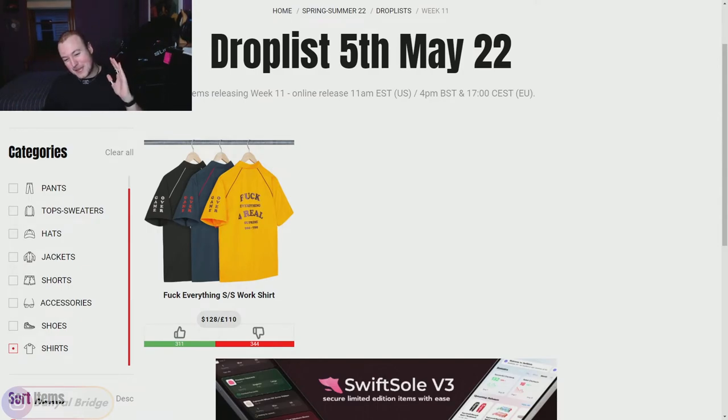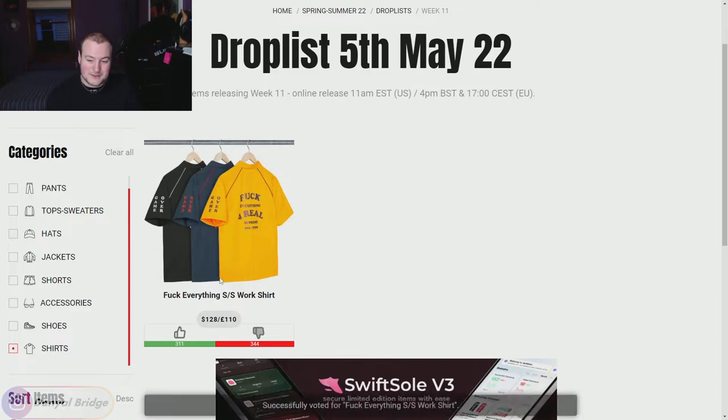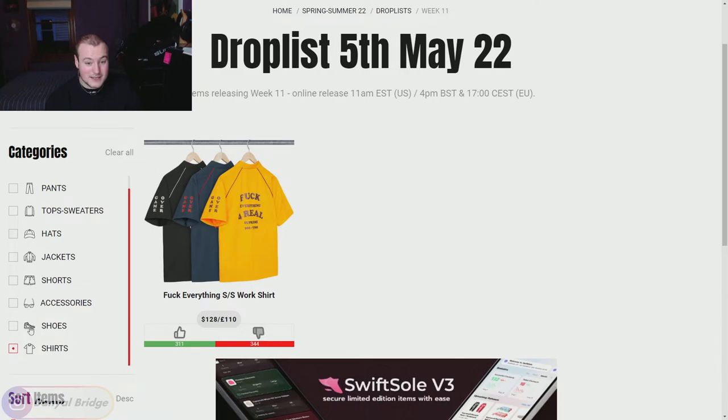To kick things off we have the Fuck Everything Short Sleeve Work Shirt. The Supreme Community has it kind of in the middle — not super upvoted or super downvoted — and that's how I feel about it too. It's okay but it's not blowing me away. I'm going to agree with the downvotes and put it as a downvote. I don't think I could really get around something like this, and it is the only collared shirt we're getting this week.